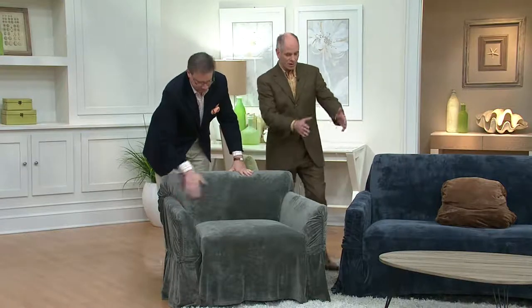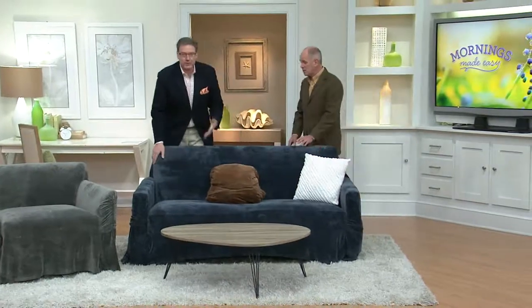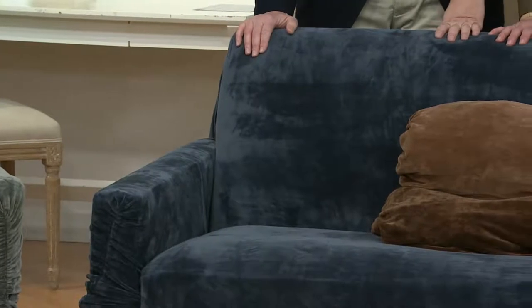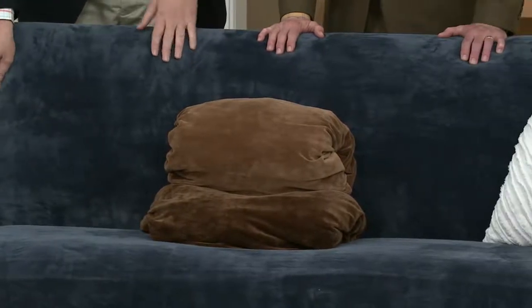Chair: one size fits all. Love seat: same thing, one size fits all. We completely redid this sofa — it's actually a new sofa, but maybe you're just tired of the color, or you have dogs. I have a 70-pound golden retriever who sheds like crazy, and two teenage boys who spill things. These you throw in the washing machine, throw in the dryer, and they come out beautifully.